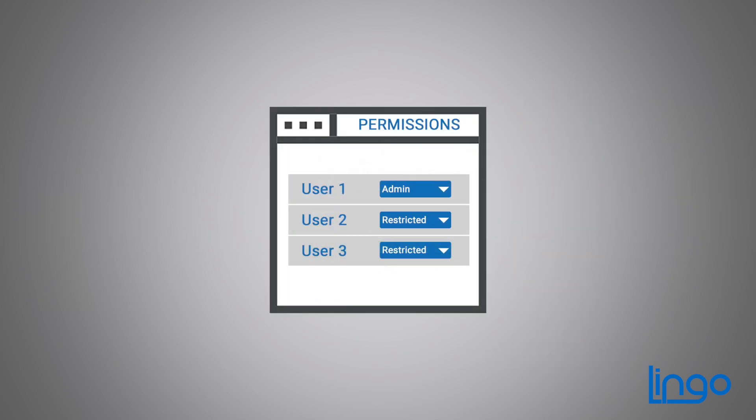You can also work more efficiently with your supply chain partners by creating permissions so they see all the information they need, but nothing you don't want to share.